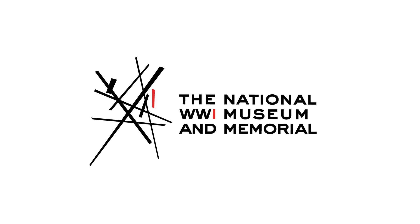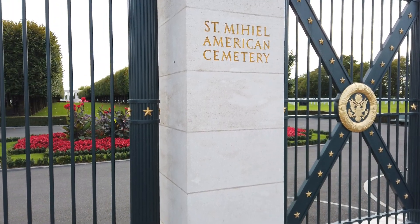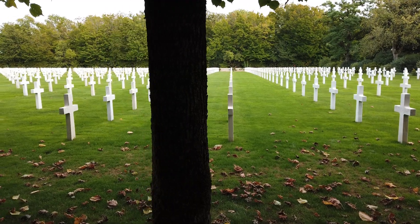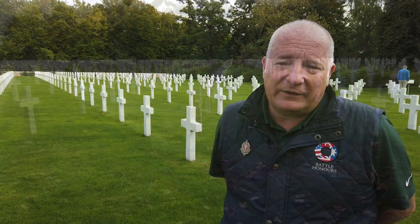We're here at the Saint-Mihiel American Military Cemetery at Thiaucourt, which is dead centre in the middle of the battle. The 89th Division from Missouri fought straight through this ground on September 12th, 1918.